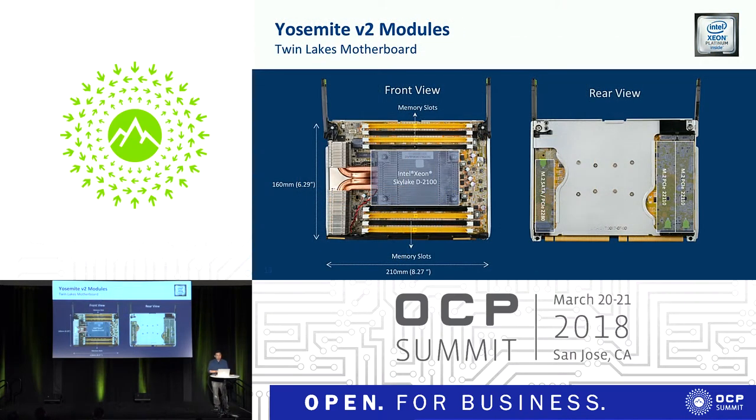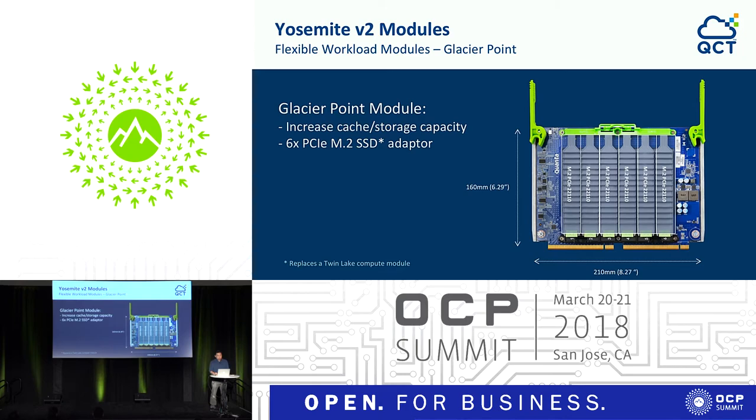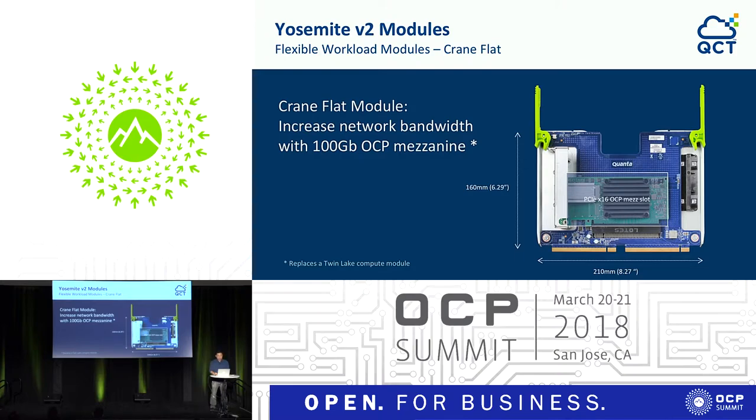I have more detail on how this module looks. The Xeon D module is about 6-point-something inches tall and about 8.2 inches wide. That's the dimension we created together with Facebook to make sure we can have different flavors of things. That becomes like a standard, and whatever can fit those dimensions could be a module option in the future. You also have plenty of M.2 in the back of this particular compute module, allowing you to add storage on the compute side. And there's also an M.2 module and a NIC or PCIe expansion slot module for plenty of expansion options.